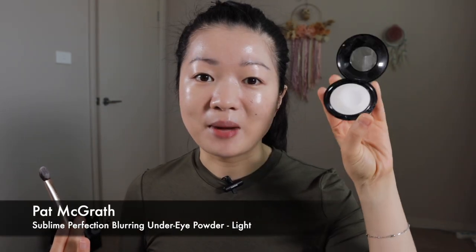For my little blemish here I'm going to go in with the Arie Perez Annika Concealer in the shade Latte. Then I'm going to quickly set my under eyes using the Pat McGrath powder.